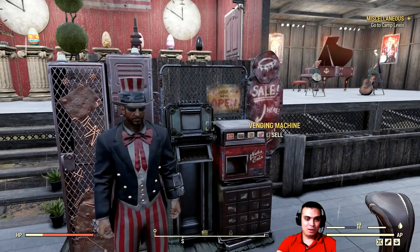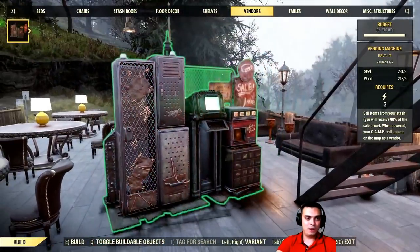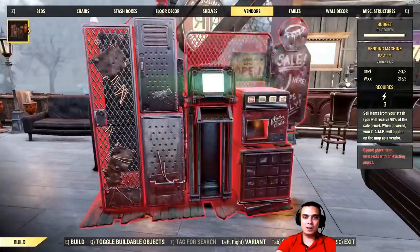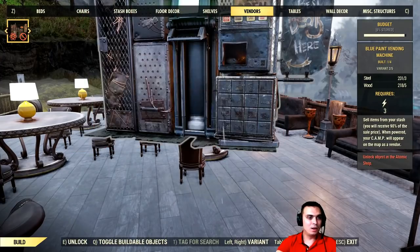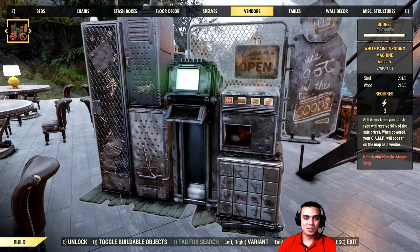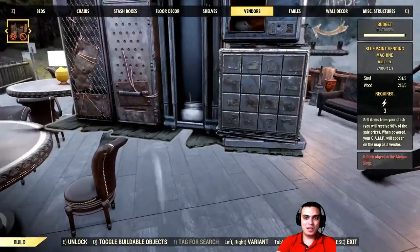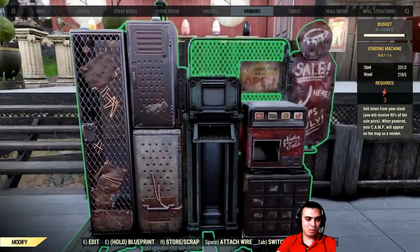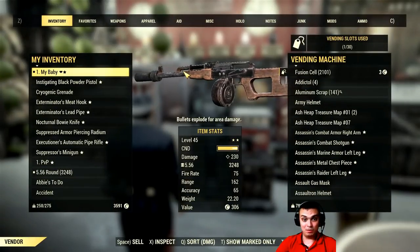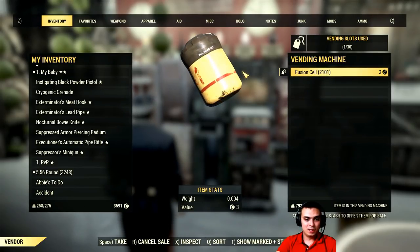Let's get back to the vending machine. In order to build the machine you need to come to your camp and you'll have one more section called Vendors. You can actually build four different options as we can see — and two of those are Atom Shop versions. We've got 'Goods Mega Sale,' 'The Best Deals Here,' 'Sale Here,' and 'Caps Only.' So we have four different options to choose from.